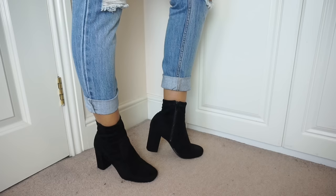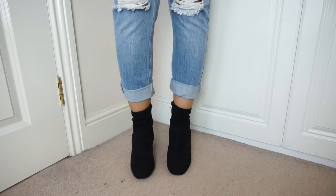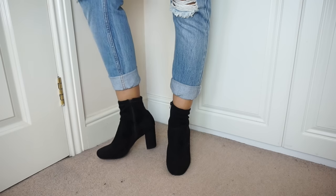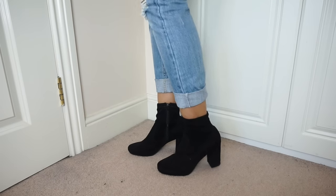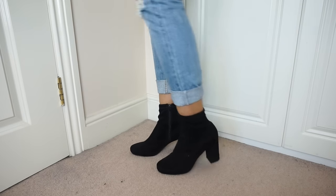These sweet booties are from River Island and have a fitted elasticated ankle. They are all suede - the suede just shows the richness of the black color. I love the toe because it's quite square, which really suits the 60s and 70s trend and also suits my foot shape, which is quite block and square. Really comfortable and sweet for nights out. They cost 45 pounds.